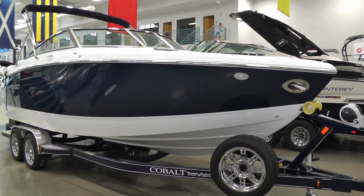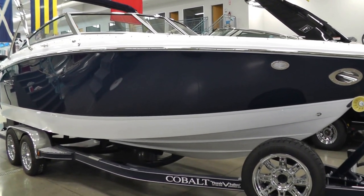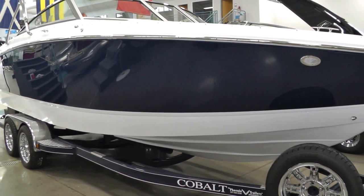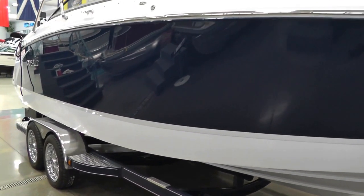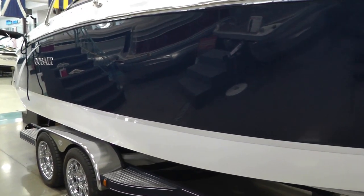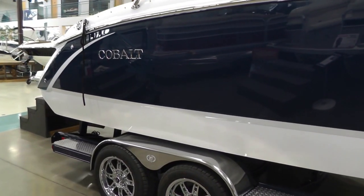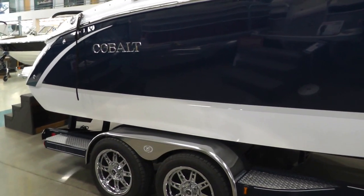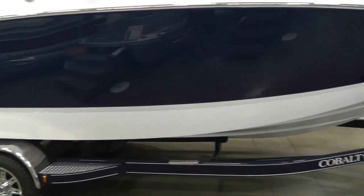Hello everyone, it's Jeff with Loaders Marine. Today I want to show you this new 2014 Cobalt R5 in the Navy Hull side with the white Sport Edge graphic. This Cobalt rides on a custom painted tandem axle Phoenix trailer.